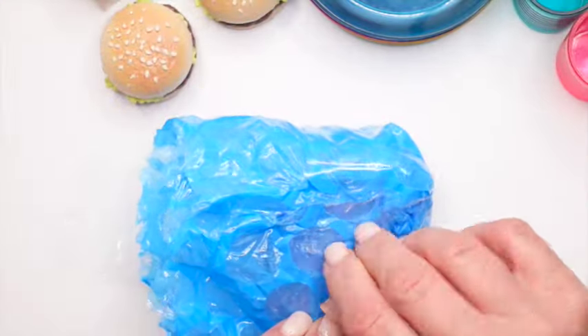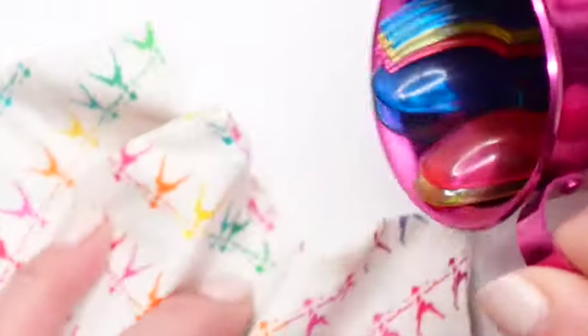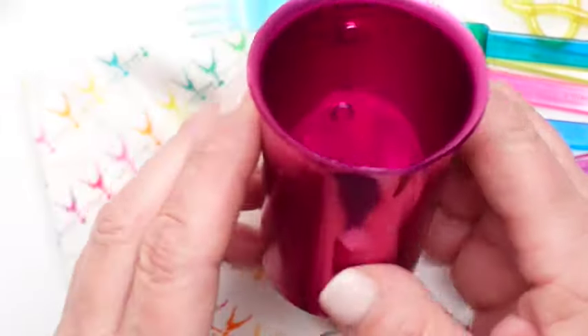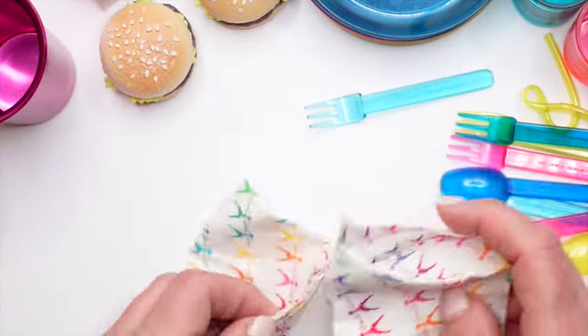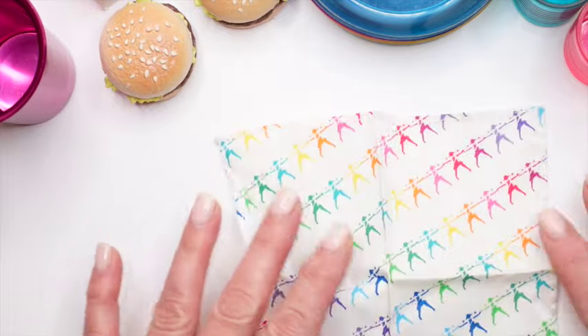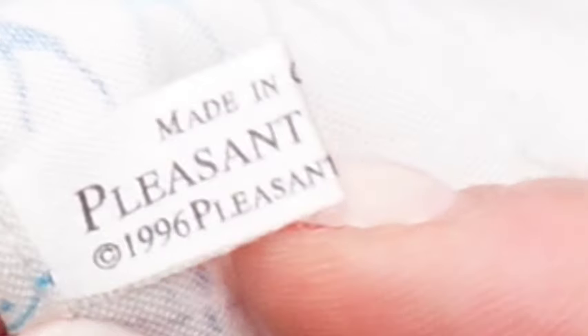Moving on to the next wrapped item in this set — oh my, look at this cute metal pitcher! Cloth napkins with a Girl of Today logo — look how colorful. They match the plates and the cups. The tag says Made in China, Pleasant Company, 1996.